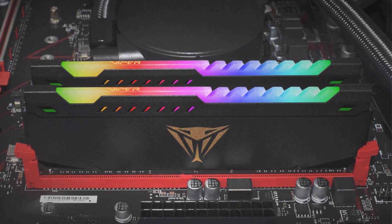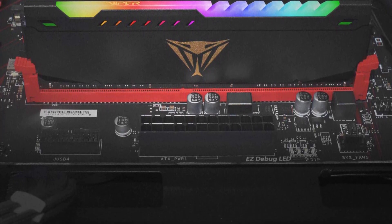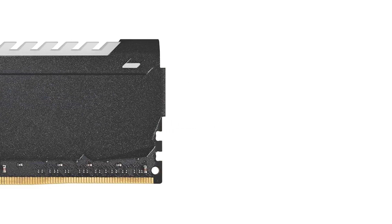The fastest DDR4-3600 kit we've tested, Patriot's Viper RGB DDR4-3600 kit, provides excellent value to buyers who want overclocking capability and RGB LEDs.